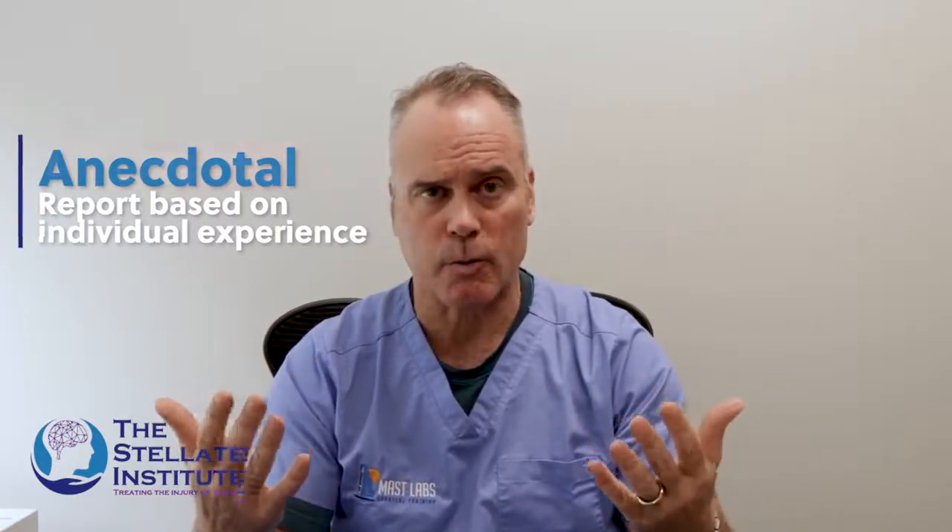For our patients now — and this is something that needs to be studied and published — at this point this is what we call in medicine anecdotal. I've done over 3,000 stellate ganglion blocks and followed my patients. What we see looks very promising for people that have both PTSD and traumatic brain injury, but that's initial data.